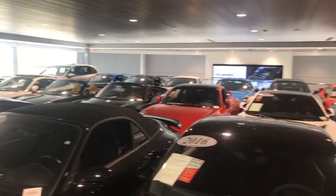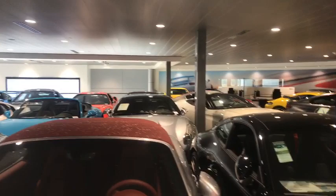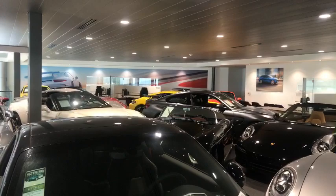We have GT3 RS's, 911's, Caymans, Boxsters, and some non-Porsche vehicles as well — an Acura NSX there in the middle, a Ferrari 430 Scuderia, a California T, and a BMW M4 GTS.